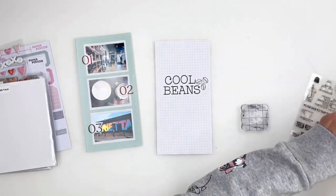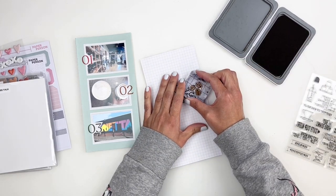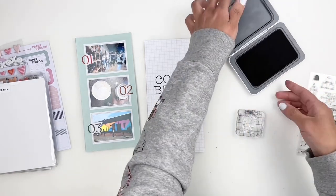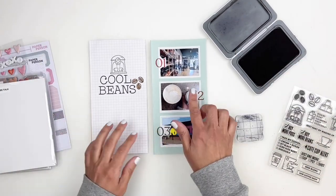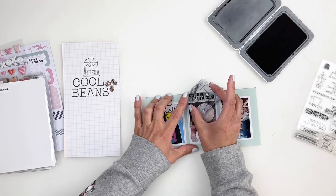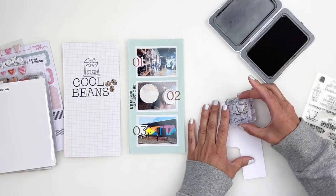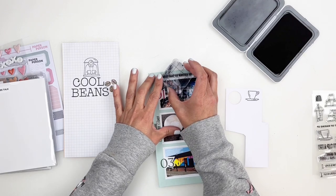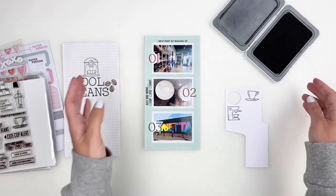I stamp out the beans using the filler stamp in brown — love how that looks. I also stamp a coffee machine right above my title. Then I move to the right side, stamping a sentiment next to one of my photos that says 'Just One More' with options to fill in cup, pot, or shot. I stamp a coffee cup and 'Best Part of Waking Up' above my first photo, plus another coffee machine on white paper, which I'll trim out and use as embellishments to add texture.